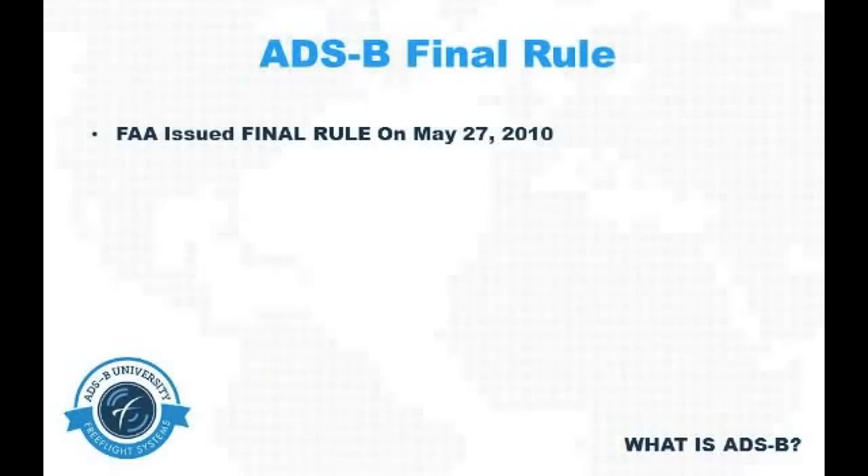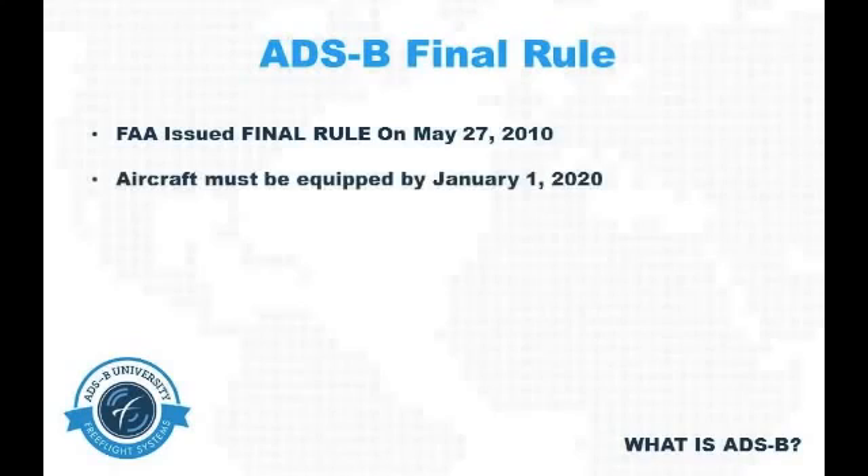The final rule for ADSB requirements was issued by the FAA on May 27th of 2010. In that final rule,